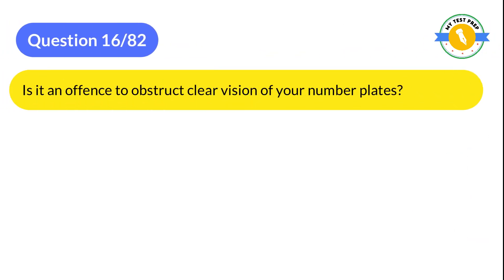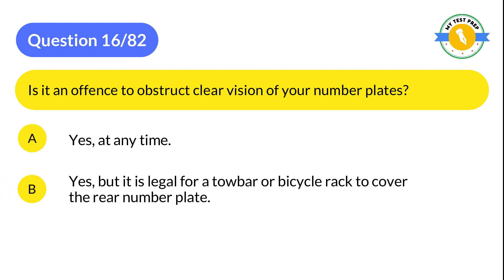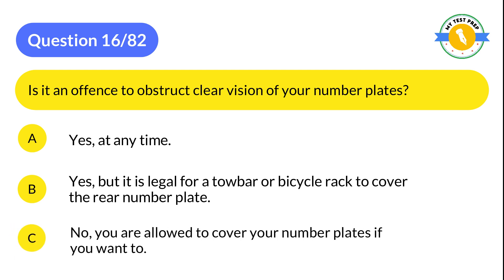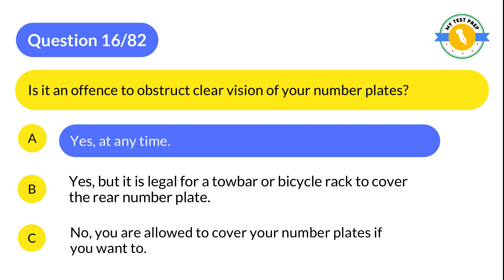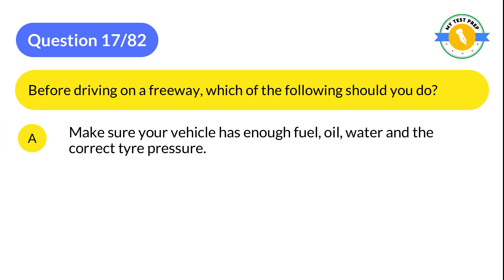Question 16: Is it an offense to obstruct clear vision of your number plates? A: Yes, at any time. B: Yes, but it is legal for a tow bar or bicycle rack to cover the rear number plate. C: No, you are allowed to cover your number plates if you want to. The correct answer is A: Yes, at any time.